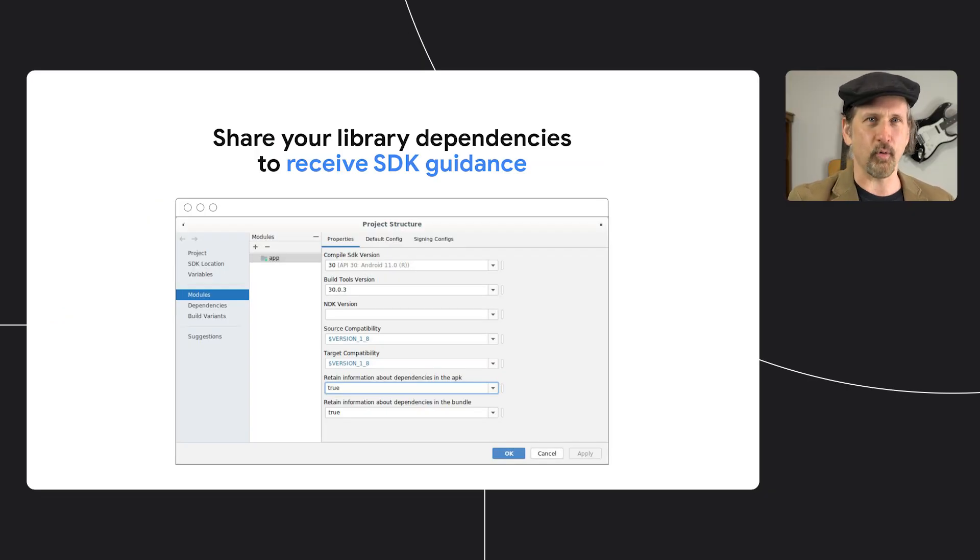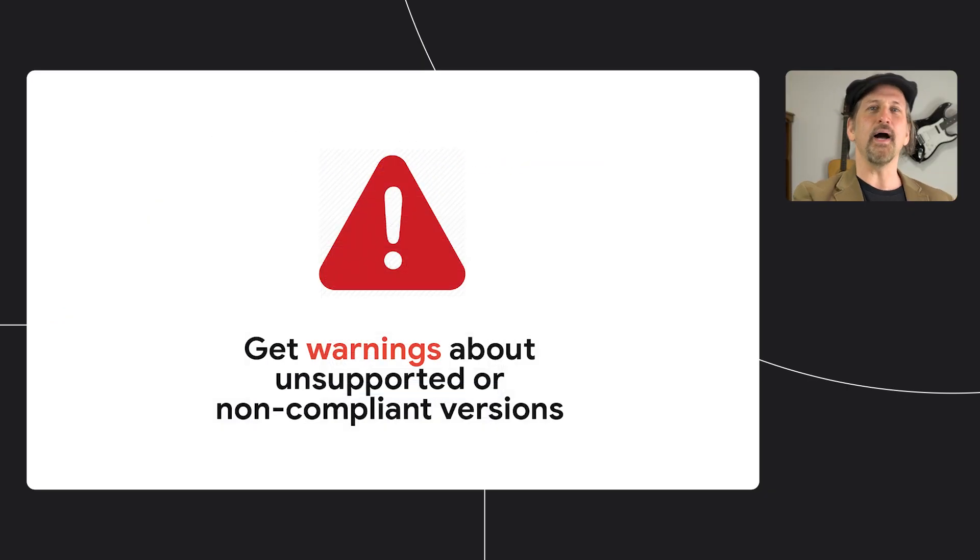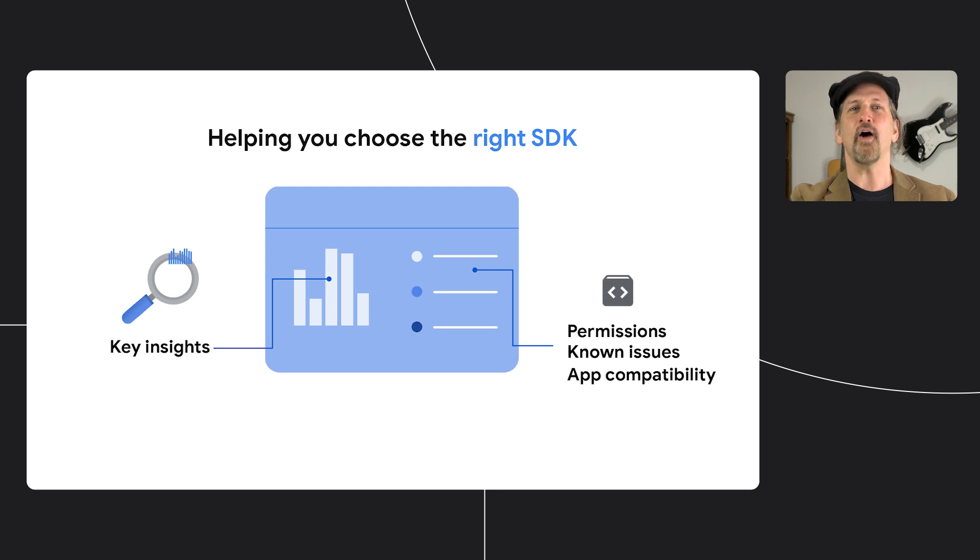If you build with Android Gradle plugin 4.0 or higher, your app bundle can share which SDKs your app is dependent on, allowing us to let you know about new SDK updates and steer you away from problematic versions, including those with potential policy violations. Later this year, we'll also be launching a new public website with insights to help you choose the right SDK for your app.